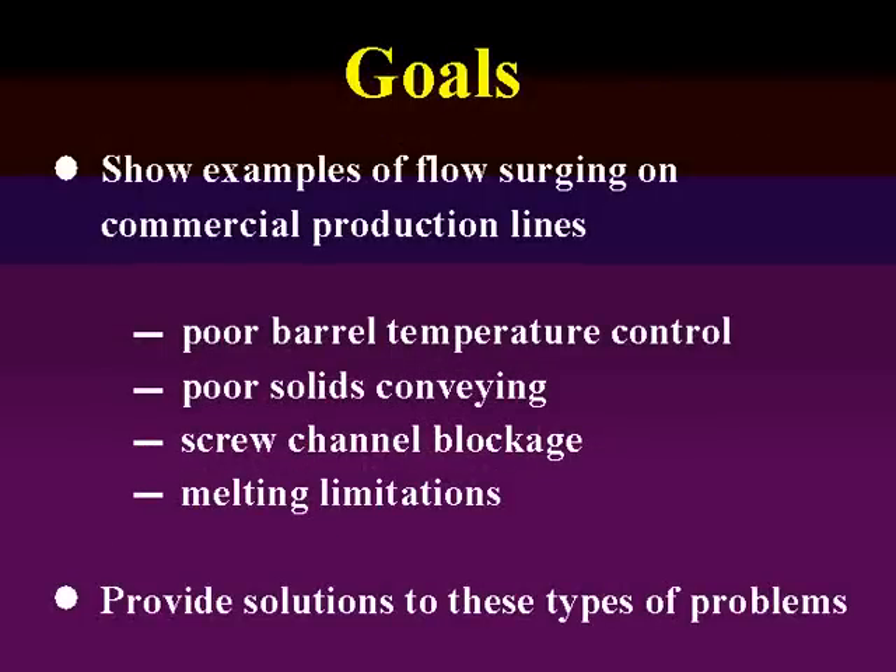The goals here are to show examples of flow surging on some commercial production lines — lines I've looked at over the last 20 years. We're going to look at a poor barrel temperature control problem, some poor solids conveying, a screw blockage problem, and also some melting limitations. Where I can, I'm going to try to provide solutions to these types of problems, though there are other sources of root causes for surging that can be hard to find.